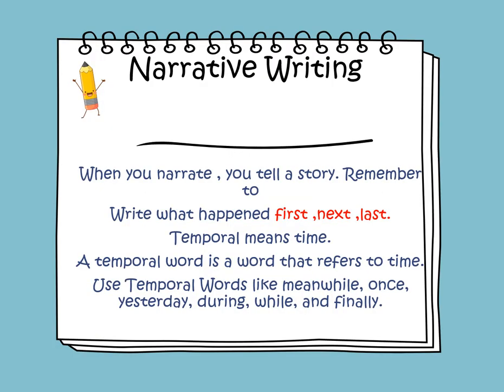Narrative writing. When you narrate a story, you tell a story. And when you tell a story, you have to tell what is happening. So you need to use transition words like first, next, and last. You will also use temporal words. Temporal means time — a word that refers to time. Temporal words include: once upon a time, yesterday, during summer.